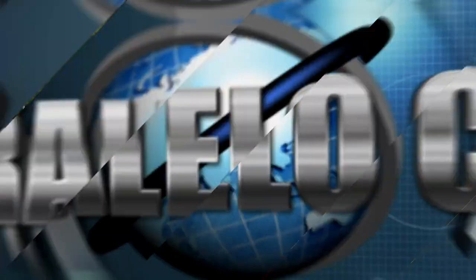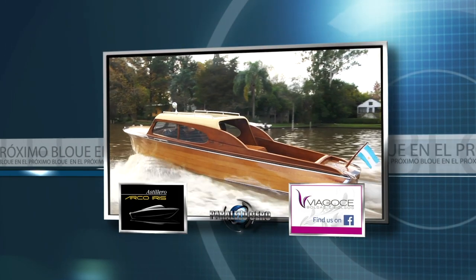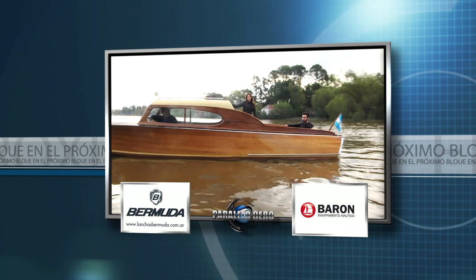The best nautical and lifestyle content in a single magazine — don't miss it. Now in Paralelo Cero, time for our first break and when we return, much more to share. Don't go away, we'll be right back. For those of you who love classics, stay with us — after the break I'll show you a classic wooden cabin launch.